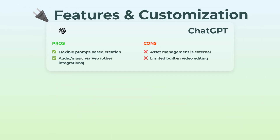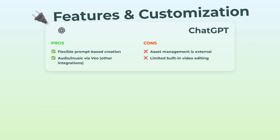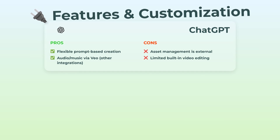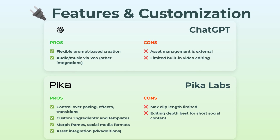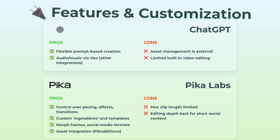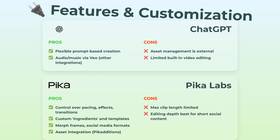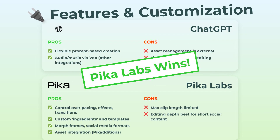On to features and customization. ChatGPT gives you prompt-based creation, even integrates audio and music sometimes through stuff like Veo. But if you want to manage assets, stock photos, and clips, that's all outside the platform. Actual video editing? Pretty minimal. Pika Labs flips the script. You get pacing controls, transitions, morph frames, ready-to-go templates for social, even integrating outside assets straight in. It's best for short-form content, though, since longer clips are capped. But honestly, for Instagram or TikTok, it rocks. So again, Pika Labs pulls ahead.